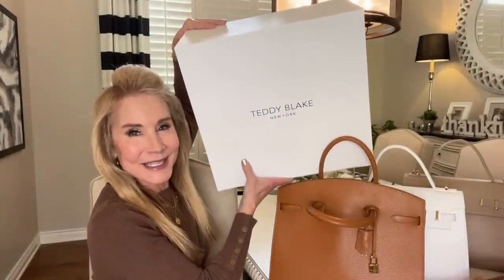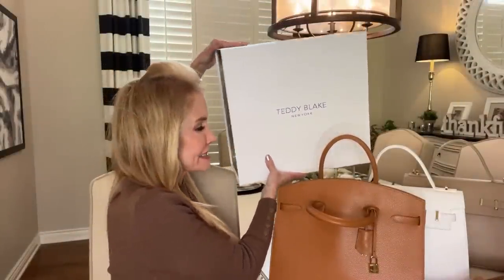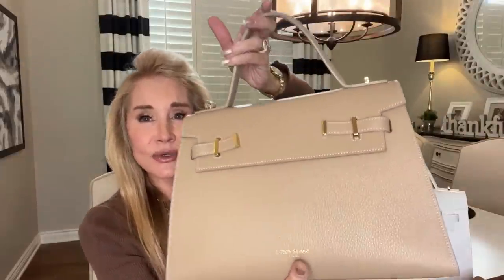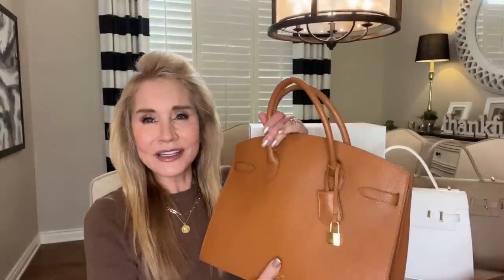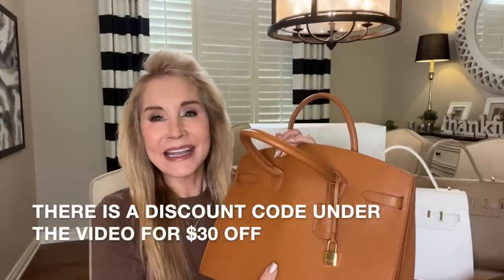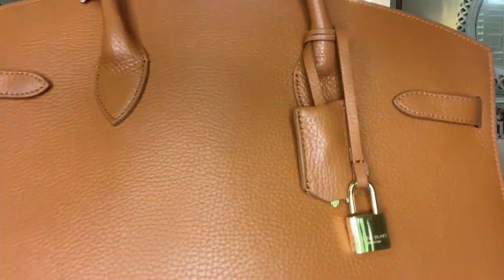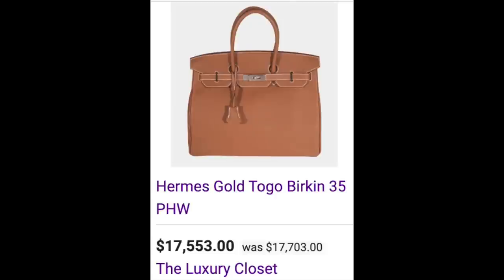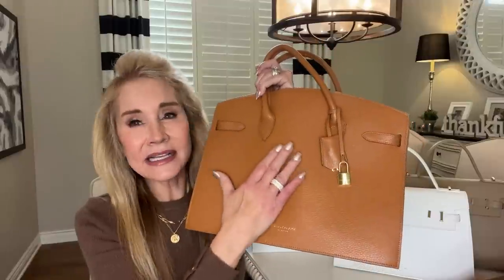This is the gorgeous box my Teddy Blake handbags came in — they sent me two. Every handbag comes with a beautiful felt bag. The new bag I most recently received is in a color called luggage brown, which is cognac. Look at that beautiful pebble-grained leather — very thick, very luxurious — with a gorgeous shape that really looks similar to a Birkin bag. Birkin handbags can cost anywhere from $10,000 to over $100,000, and this has exactly that same feel.